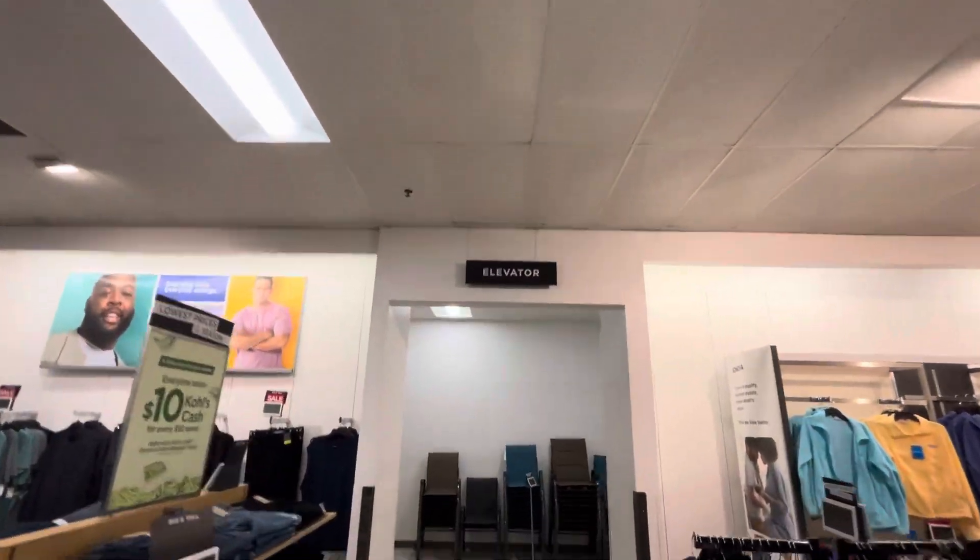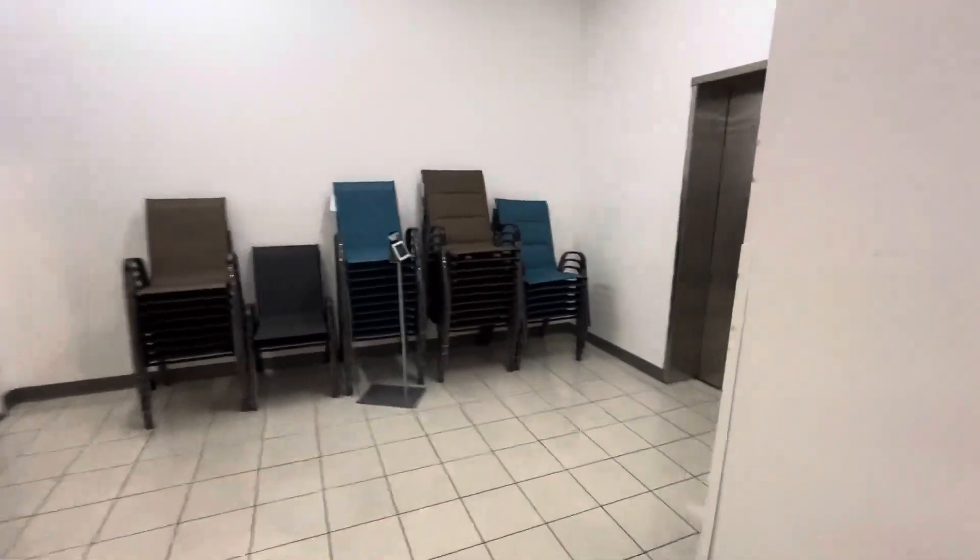Here we come to the elevator at Coles near Oxmore Center in Louisville, Kentucky. There's the elevator sign. Regards to elevators, this is for you since this is the first elevator you've filmed.